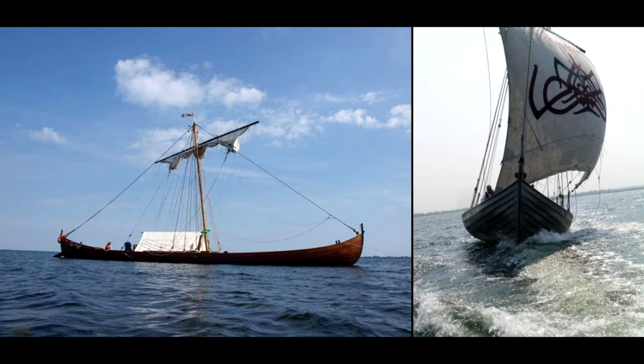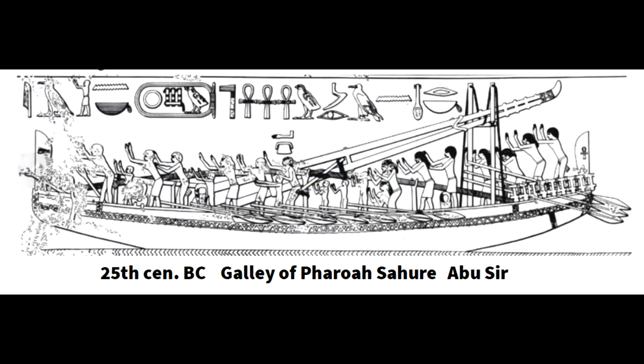Even by the time of the Viking era, galleys had been used for thousands of years. The first galleys we know of are from ancient Egypt, no less than 25 centuries BC. That's much longer before 0 AD than we are today situated after 0 AD — that's something to ponder.